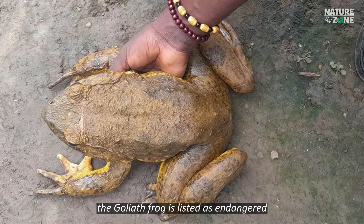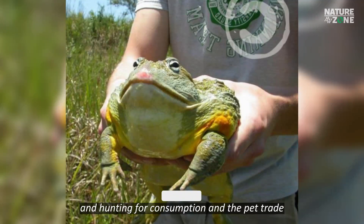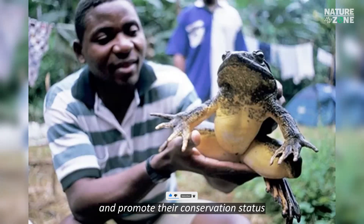The Goliath Frog is listed as endangered due to habitat loss, deforestation, and hunting for consumption and the pet trade. Conservation efforts are being made to protect their habitat and promote their conservation status.